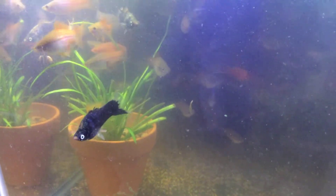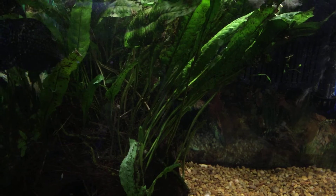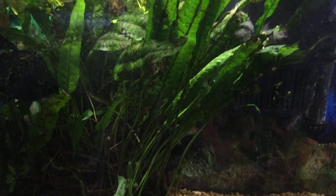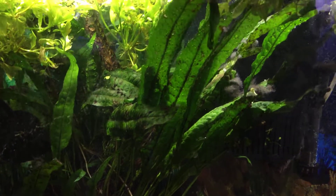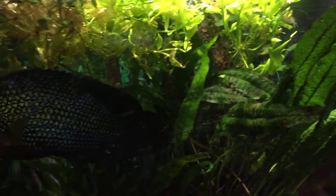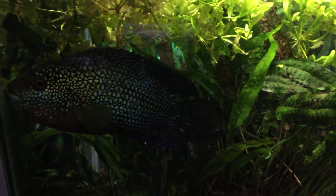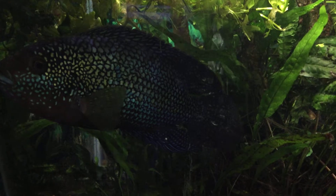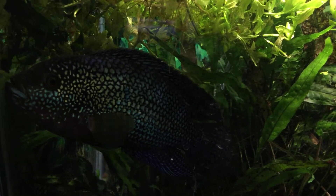We're looking at plants. We've got some ancient Java Fern — I've had this stuff for forever — and it's attached to that wood. Incredibly, this guy Cobalt just left it alone.